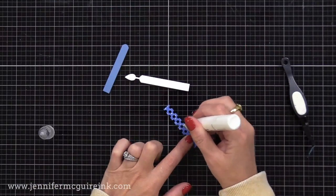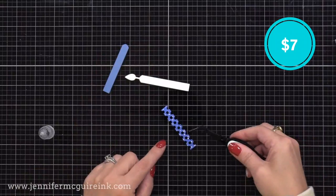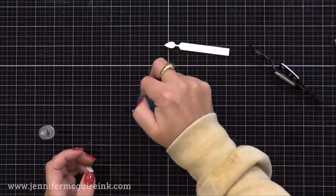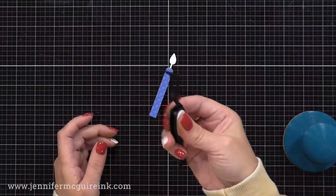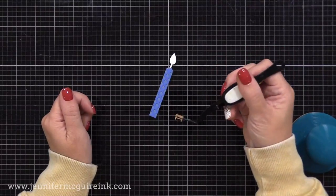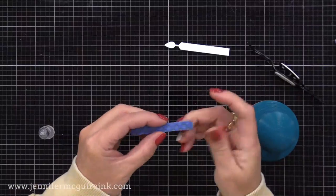There's another product I've been using more and more that's helpful when arranging die cuts or stamped images on my cards: reverse tweezers. When you squeeze them, they open; when you let go, they close. You can pick up a die cut after putting adhesive on it and place it exactly where you want. They're also helpful to pinch bows or knots and hold them to dry. I also use my MISTI pressure tool to press down die cuts when gluing them together. Pink and Maine has a pink version and Honey Bee has a black version — both are great.